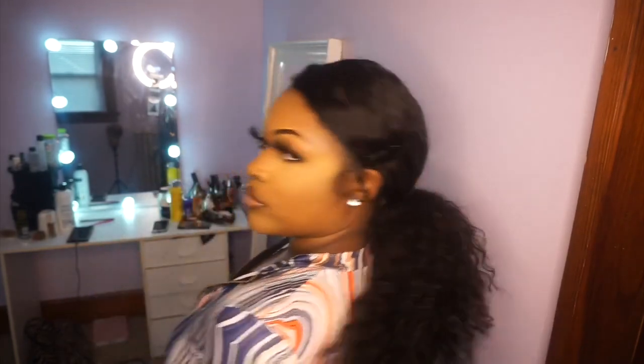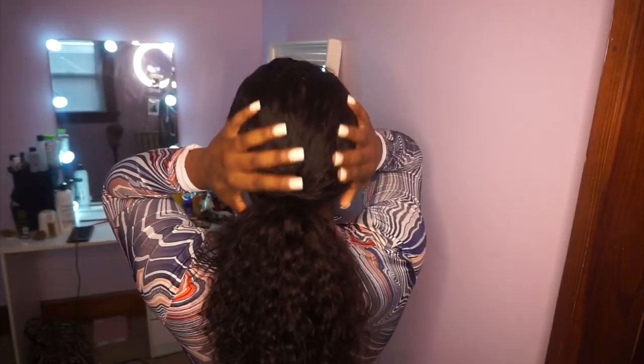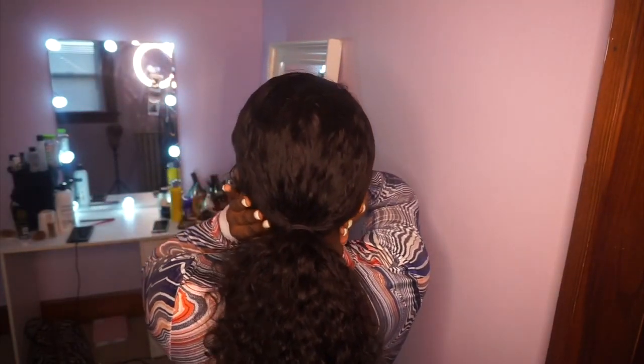I just want to talk about this wig — I've been wearing it for about a good two weeks and it has been holding up fine. Minimal shedding, and tangles only come when I sleep in it. But as you guys know, you don't sleep in wigs, or if you do, put a bonnet on. I am obsessed with this wig and I hope you guys enjoyed these hairstyles.